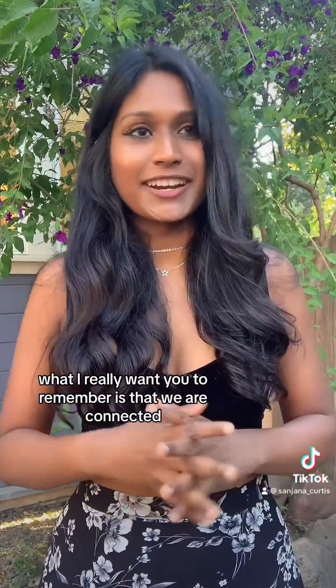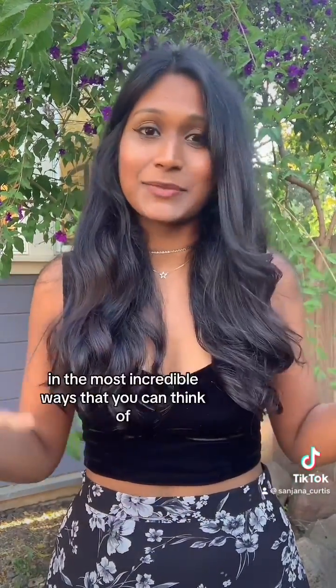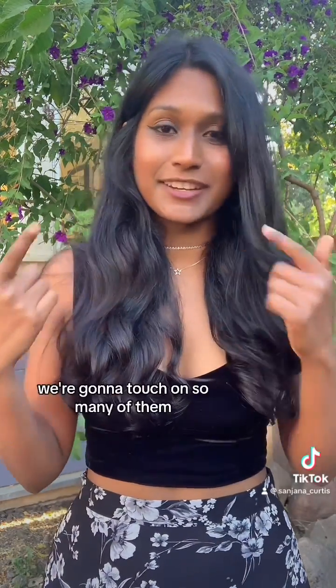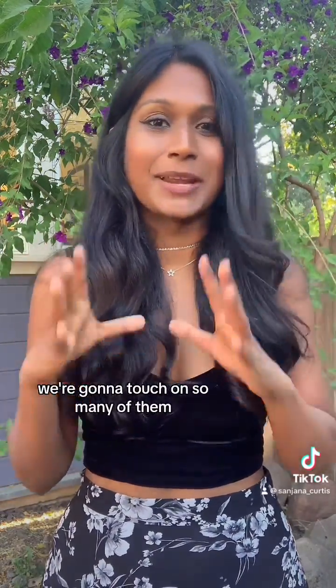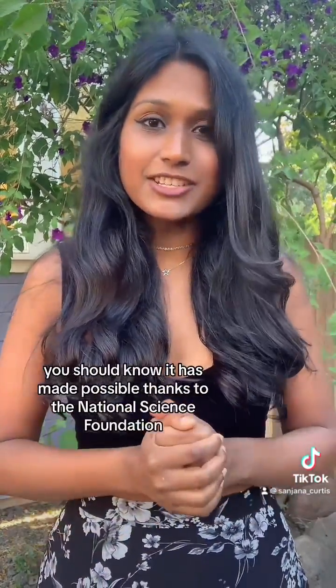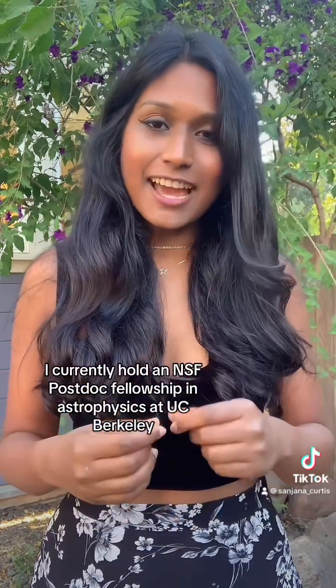What I really want you to remember is that we are connected in the most incredible ways that you can think of, and in this series we're going to touch on so many of them, and I'm super excited. If you liked this video, you should know it has been made possible thanks to the National Science Foundation. I currently hold an NSF postdoc fellowship in astrophysics at UC Berkeley.